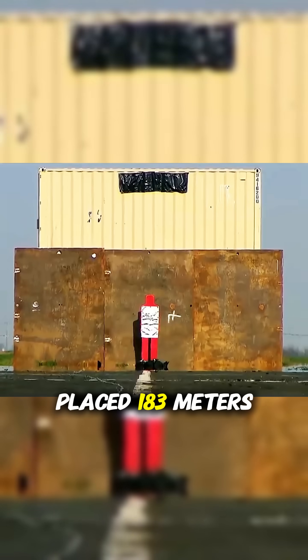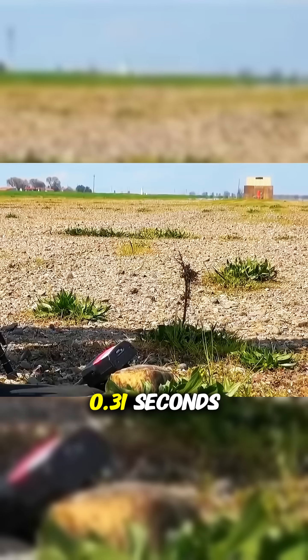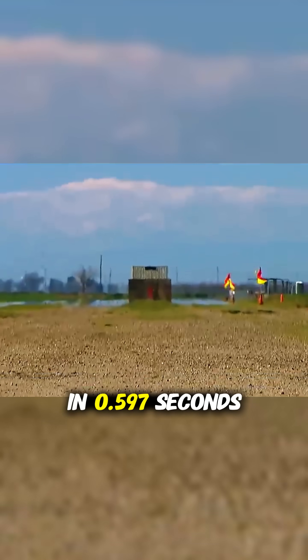In the first test, the target was placed 183 meters away, and the bullet covered this distance in 0.31 seconds. The second test was conducted at 457 meters, where the fired bullet reached the target in 0.597 seconds.